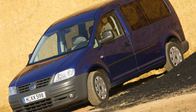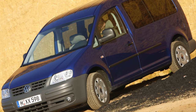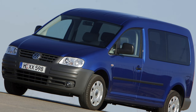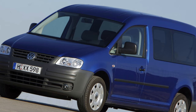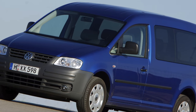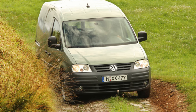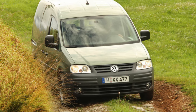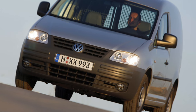This van from VW is one of the most expensive among its classmates, but despite this, it is very popular with many motorists. The fact that consumers like the Caddy is evidenced by its prestigious titles. According to the results of the domestic competition Auto Rating, this model was the sales leader in its class in 2008, and in 2009 it became the car of the year in Ukraine among classmates.